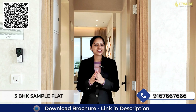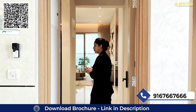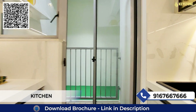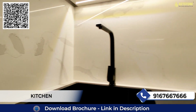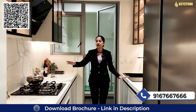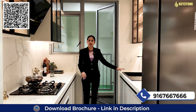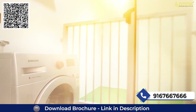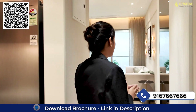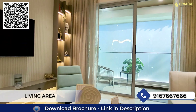This is the 3BHK sample flat of Kodhraj Narcha. Let's get started. For the kitchen, you will get two parallel platforms — on this side you will get your cooking area and space for a refrigerator, on this side you will get a space for the sink area, with an attached deck area where you can keep your washing machine.